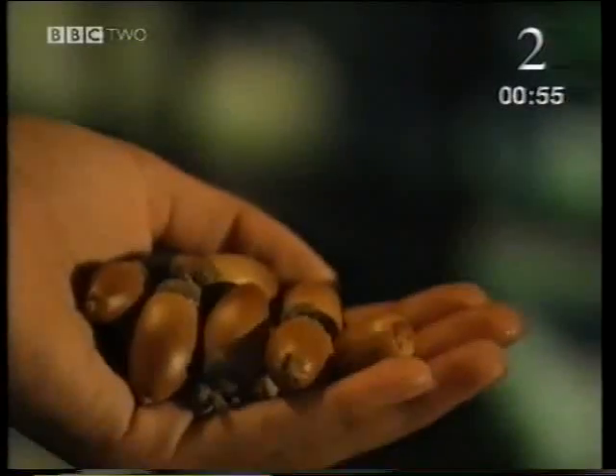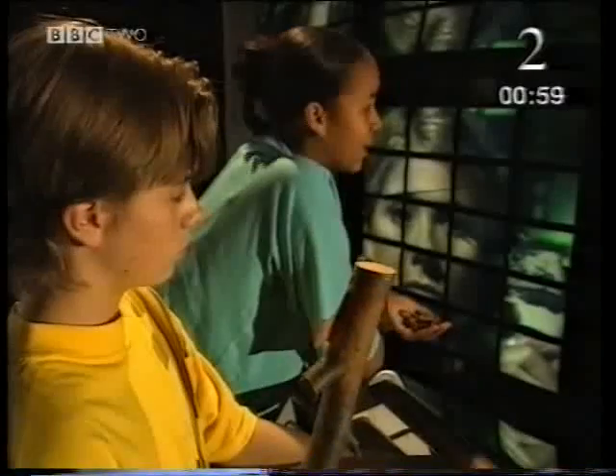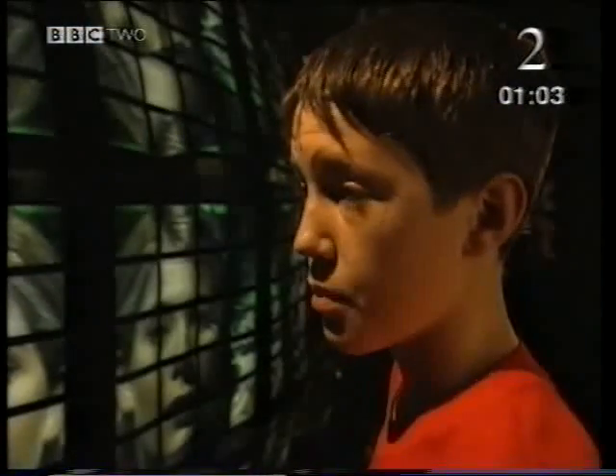Well, you see these acorns? They're going to grow into trees, aren't they? Trees made out of wood like this. But where does all the stuff that wood is made out of come from? Well, it comes from inside the acorn. Acorns contain all the goodness to make a tree.